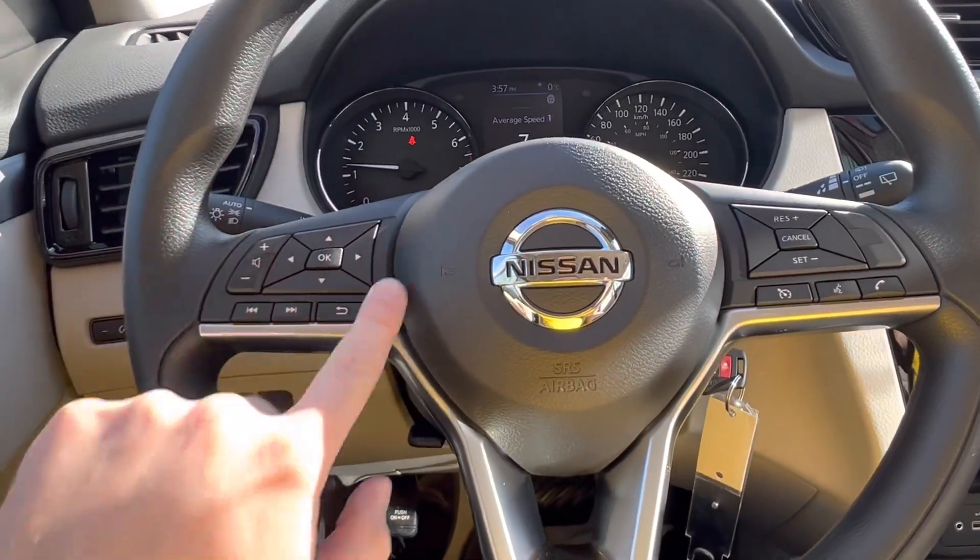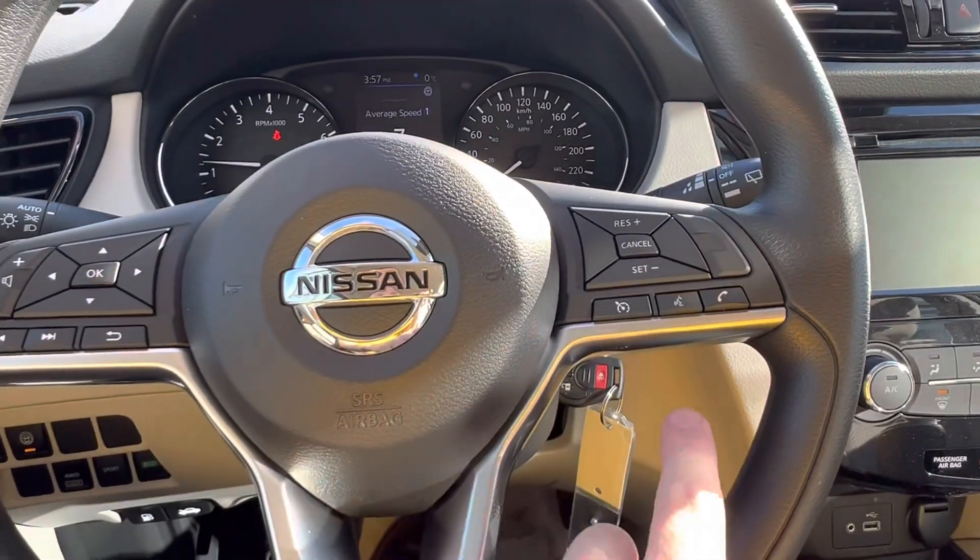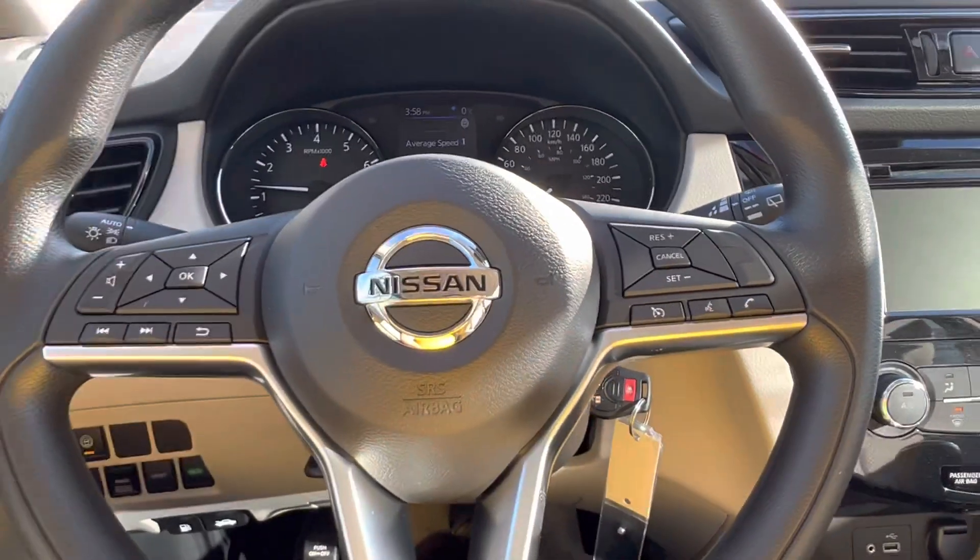On the left-hand side, you've got your audio controls as well as your screen controls in the middle. And your cruise control and hands-free buttons on the right.